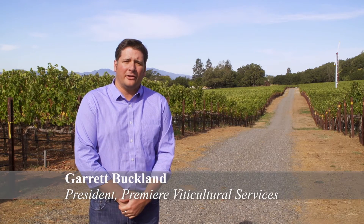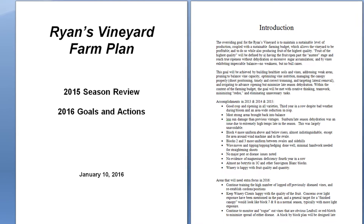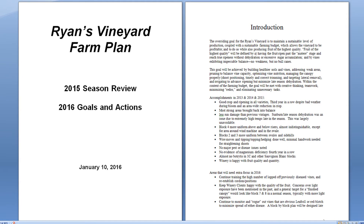Building a farm plan for a specific vineyard is extremely important. We're looking to design a plan that serves as both a record-keeping document and also a living, breathing document about how we farm.